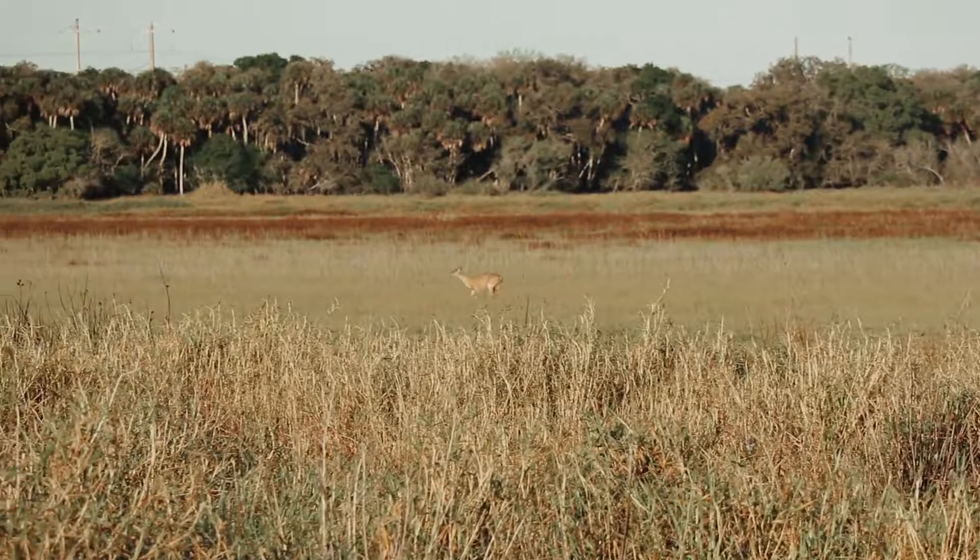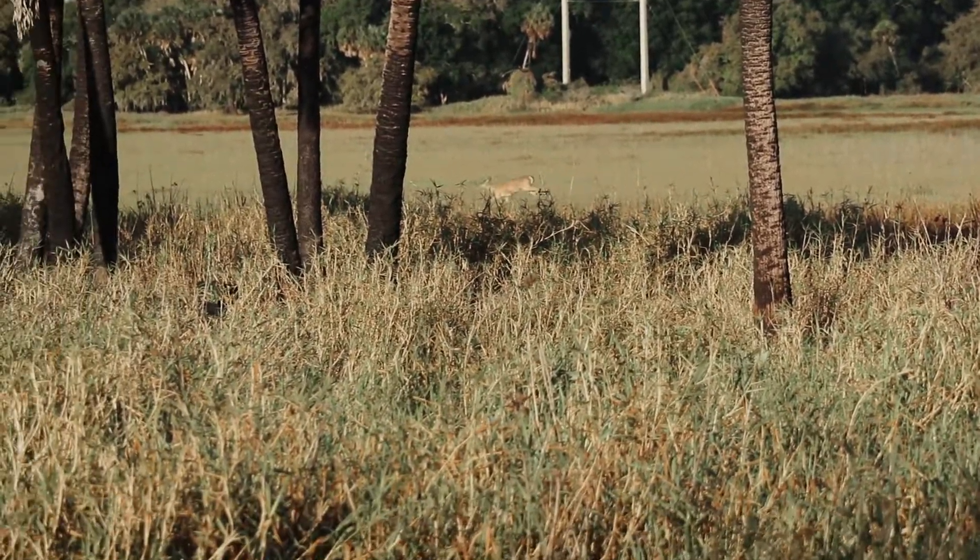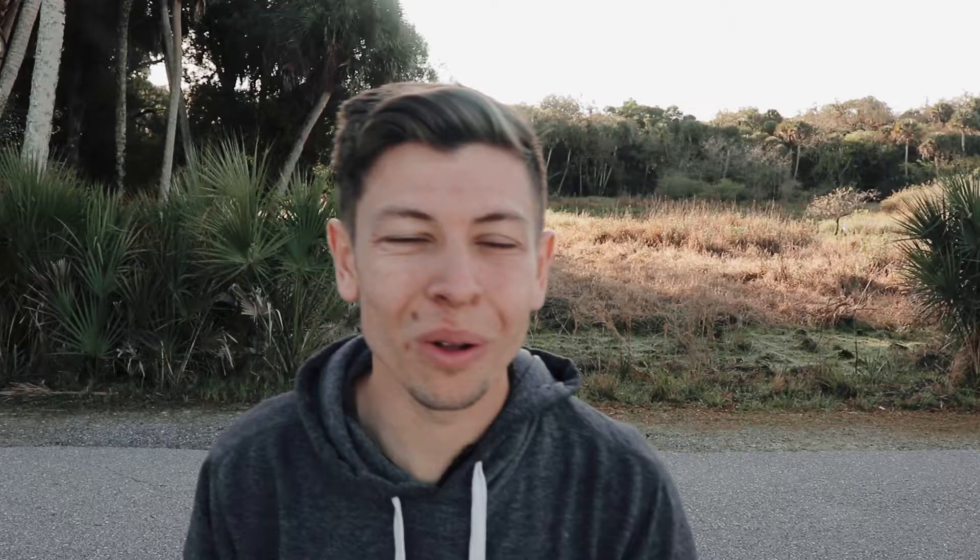Good morning! Welcome back to a new video. I am at Mayaka River State Forest — it's about 7:55 in the morning. I was driving through the forest and there are deer and turkey everywhere. There's a deer running in the field right now. Man, it's been so long since I've seen a deer. It's week 8 of the 52-week photo challenge and this week's category is quiet.